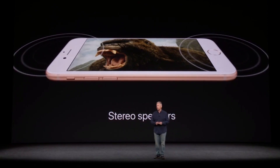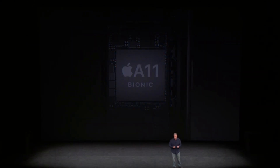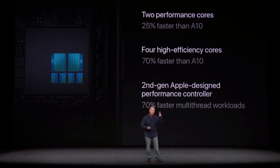It's also water and dust resistant. There are stereo speakers on board here, which are louder than those in its predecessor as well. And under the hood there's an A11 Bionic chipset, which performs 25% faster than the A10, and the GPU is 30% faster than its predecessor.